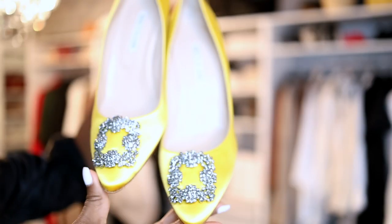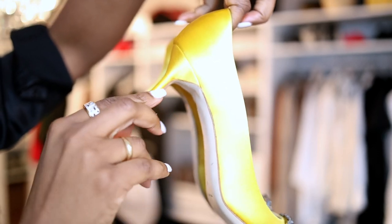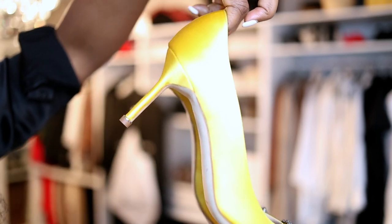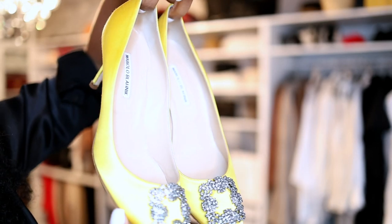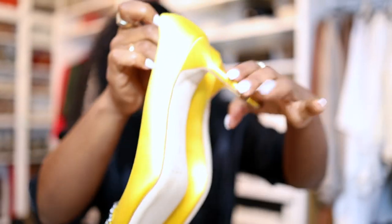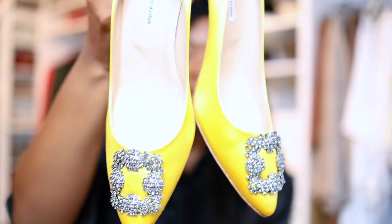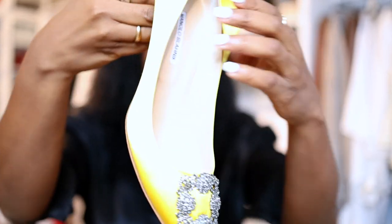The shoes are not your typical pointed toe — they're more of an almond shape. It is the 70 millimeter and they are yellow satin with the gunmetal. I purchased them from the website because people were saying that the shoes are a little bit more true to size from the actual website as opposed to getting them from Neiman Marcus. Those are the shoes — let me show you the bottom.